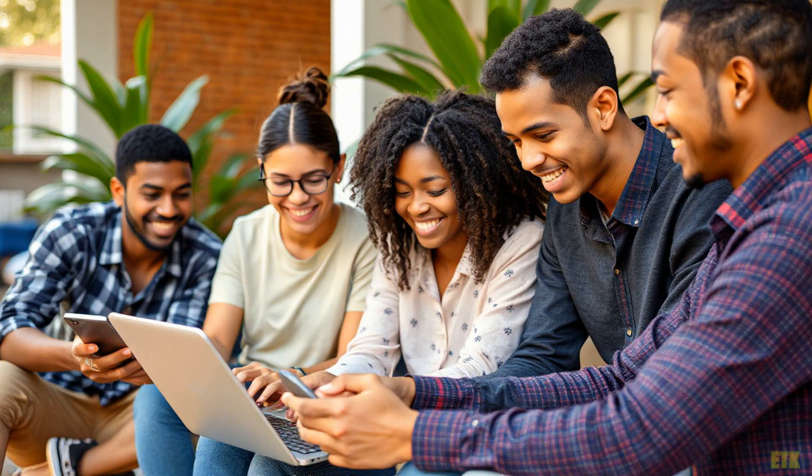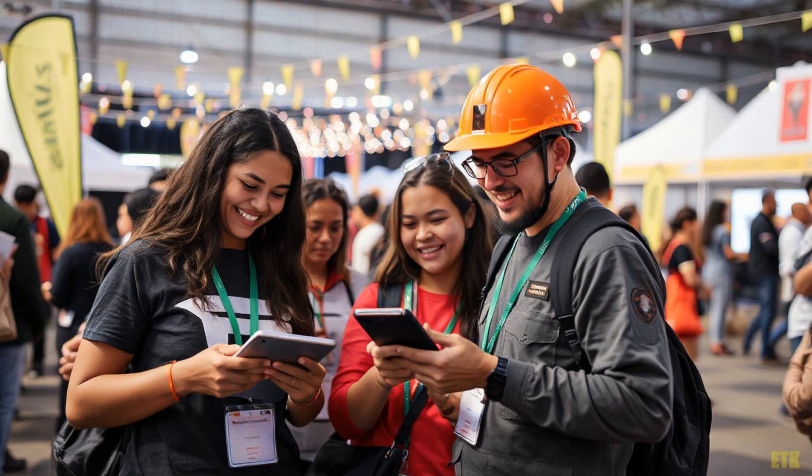This breakthrough could revolutionize how we think about energy and health, creating a future where innovation and safety go hand in hand. Lead has long been a staple in materials known for excellent spin generation. Historically, lead-based materials delivered great performance but posed serious health risks. The researchers took a bold step by developing a lead-free alternative, ensuring that the next generation of spintronic devices is both effective and safe.